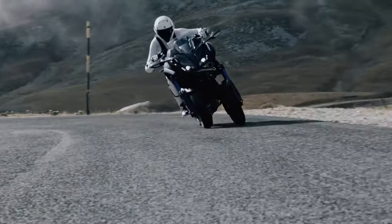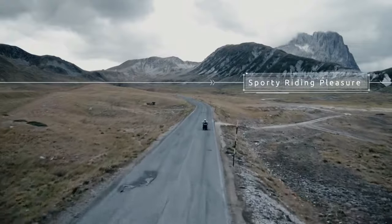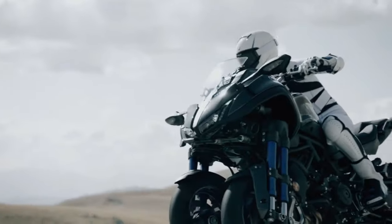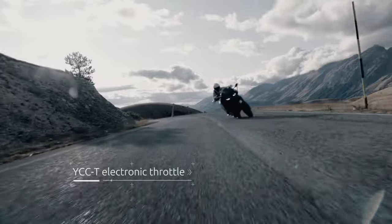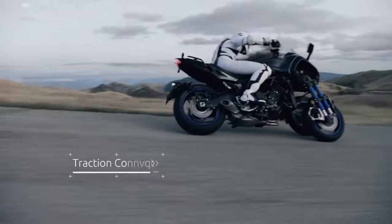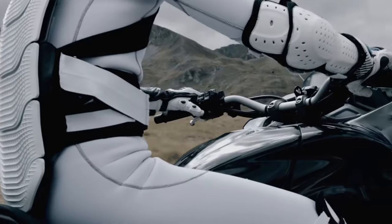The Yamaha Niken features a steel and aluminum hybrid frame design. When riding, you'll have a lot of control thanks to the dual front brake systems and 298 millimeter discs. With a telescopic suspension and parallel levers, you can steer with pinpoint precision and safety.